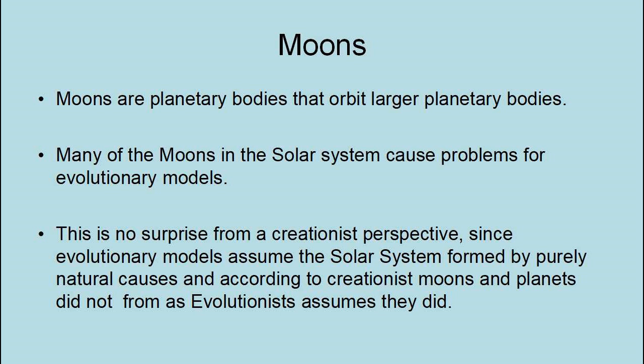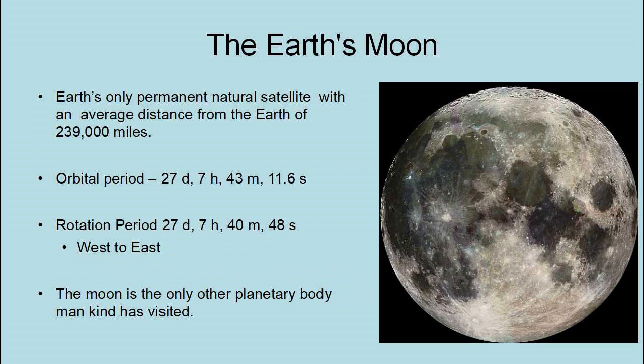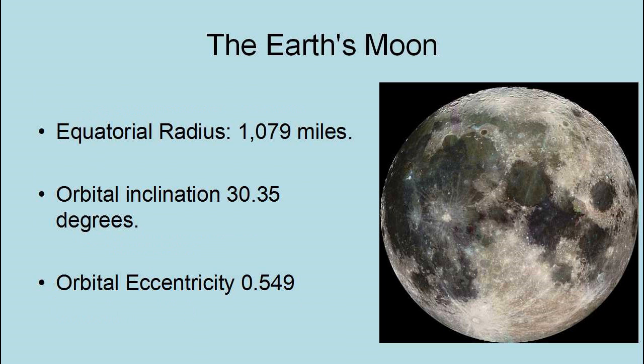Moons are planetary bodies that orbit other planetary bodies, and many of the moons in the solar system cause problems for evolutionary models. This is no surprise from a creationist perspective, since evolutionary models assume the solar system formed by purely natural causes, and according to creationists, moons and planets did not form as evolutionists assumed they did. The Moon is the Earth's only permanent natural satellite, with an average distance from the Earth of 239,000 miles, an orbital period of 27 days, 7 hours, 33 minutes, and 11.6 seconds, and a rotational period of 27 days, 7 hours, 40 minutes, and 48 seconds west to east.